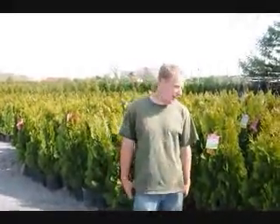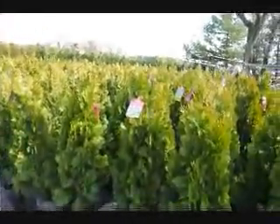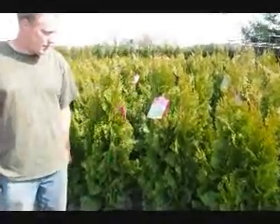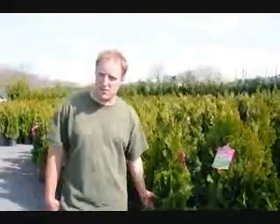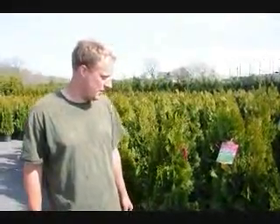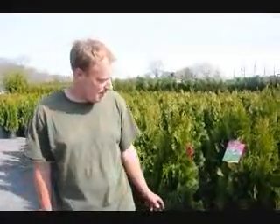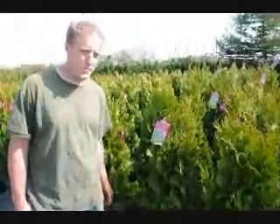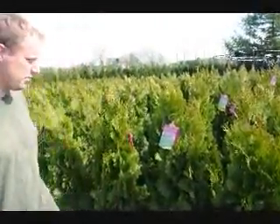Hello, my name is Mike Hurst, and we're at Highland Hill Farm. In back of us we have an emerald green arborvitae. It's about 4 foot tall. You can deliver and plant this at your house anywhere on the east coast for $35. Emerald green is a tight, compact arborvitae that gets about 15 to 20 feet tall, depending on your environmental circumstances.